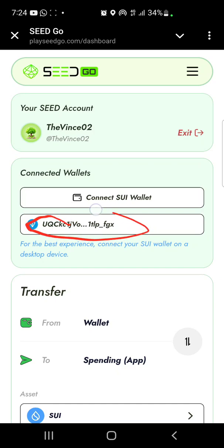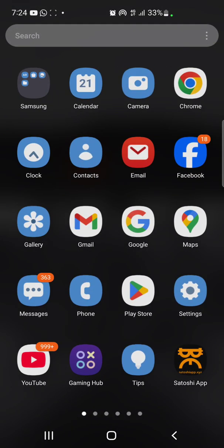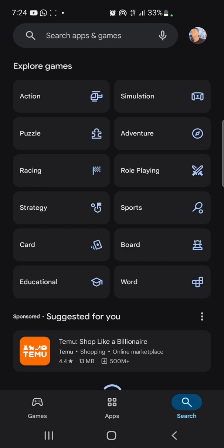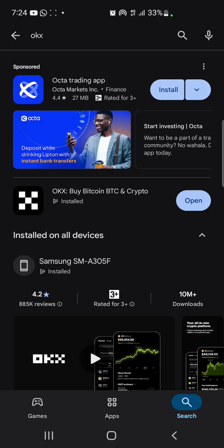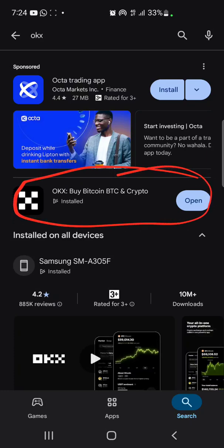What we're going to do next is connect our three wallets. We're going to be using our OKX wallet for this task. If you don't know what OKX looks like, go to your Play Store and type in 'OKX'. This right here is what we are working with. If you already have this app on your device, make sure it is installed and updated.